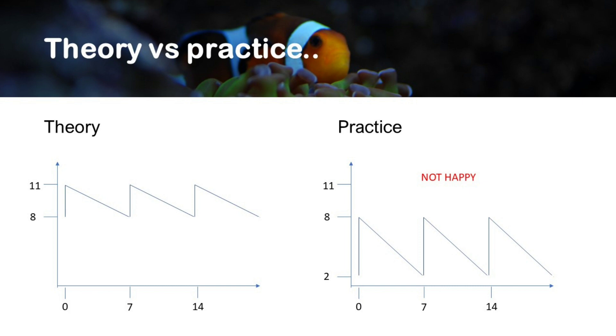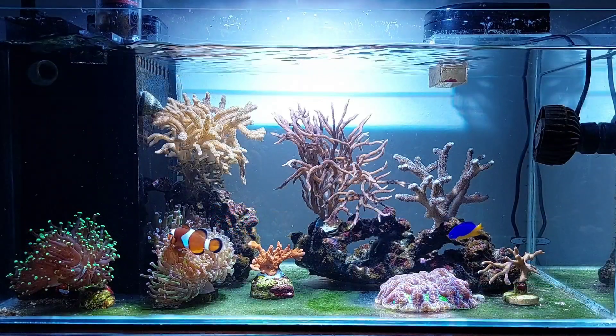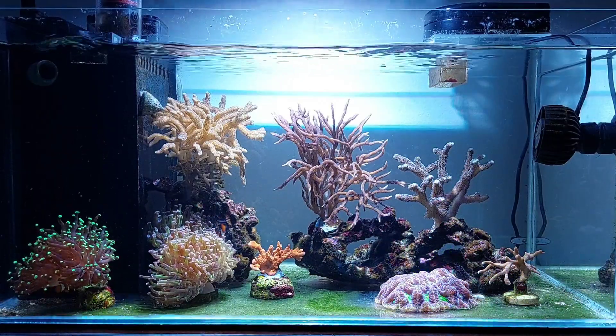So the new theory, which I've been running for three weeks now trying to get to a good level, is that I changed the salt to the Red Sea Blue Bucket, which keeps an average alkalinity of 8. On top of this, I'm dosing the All for Reef with the Reef Dozer Evo One, and I started doing calcium, alkalinity, and magnesium measurements. I'm planning to keep a stable alkalinity of around 8, possibly up to 9 — that's the new theory.